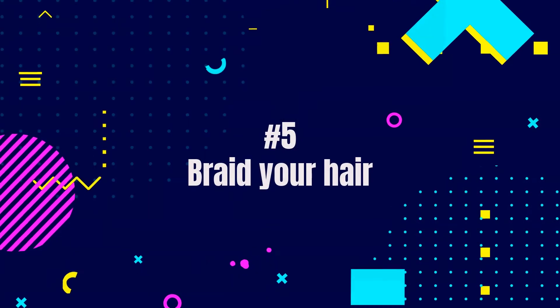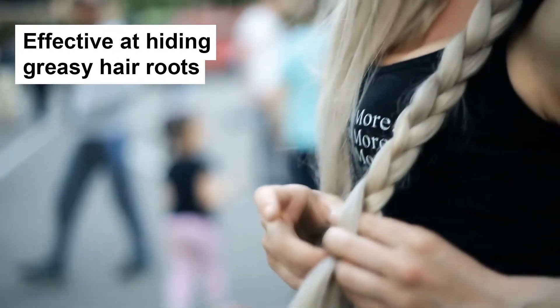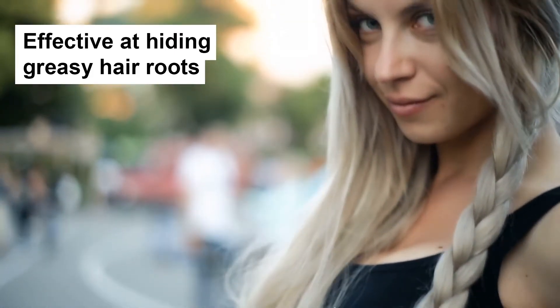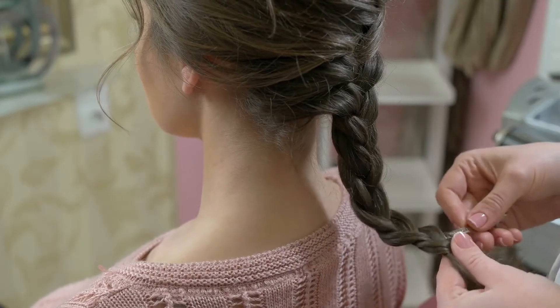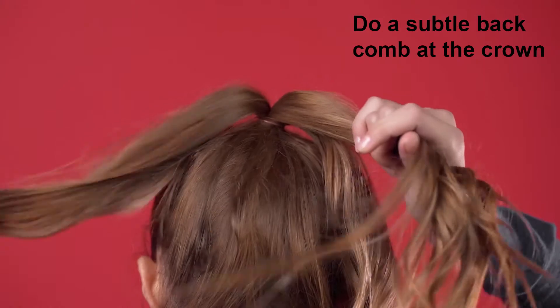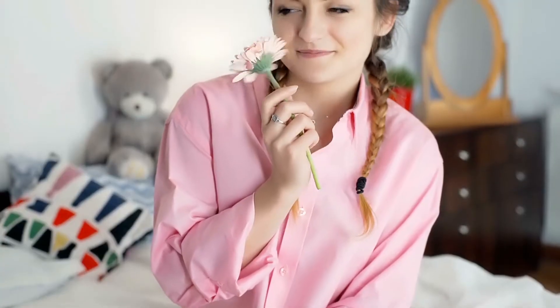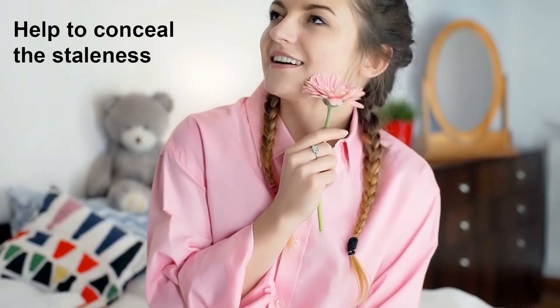Fifth, braid your hair. Braids in general are effective at hiding greasy hair roots. It is better to make the weave thicker. To hide the more noticeable portion of the unwashed hair, do a subtle back comb at the crown. Ensure that the braid does not come out smooth. A few strands of loose hair can help to conceal the staleness.